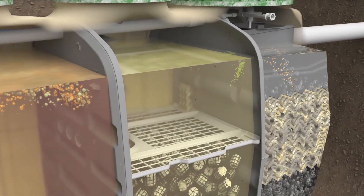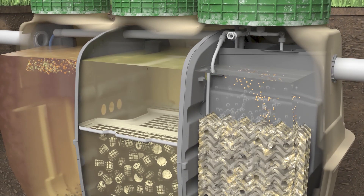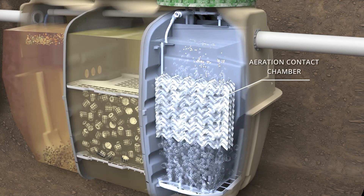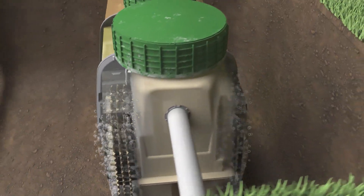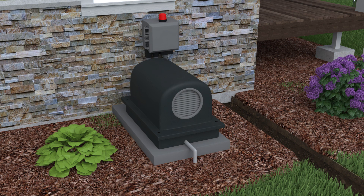The process water then moves through the openings on either side of the second chamber partition wall to the oxygen-rich third chamber, the aeration contact chamber. This chamber consists of two sections, each on opposite walls, which are fed oxygen by a very efficient linear diaphragm blower.